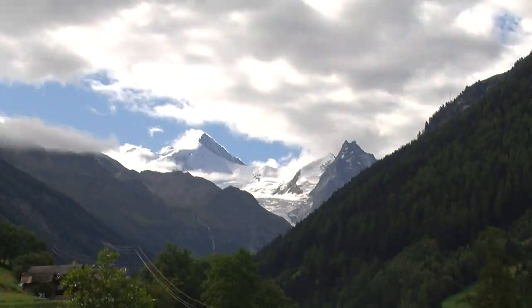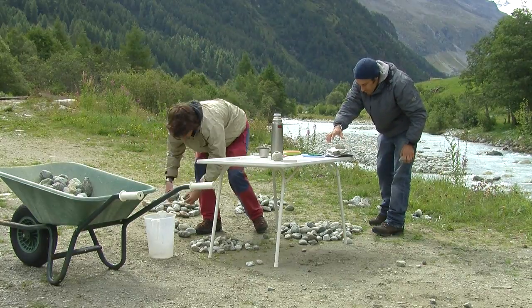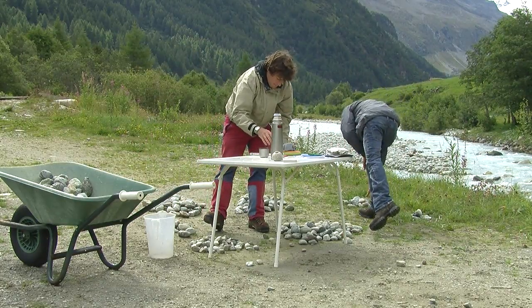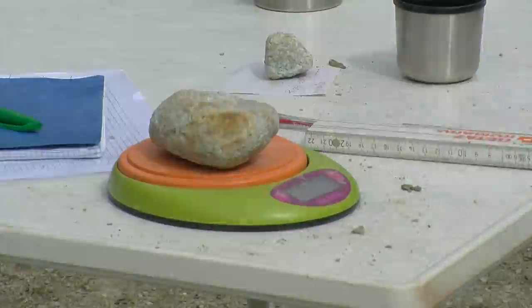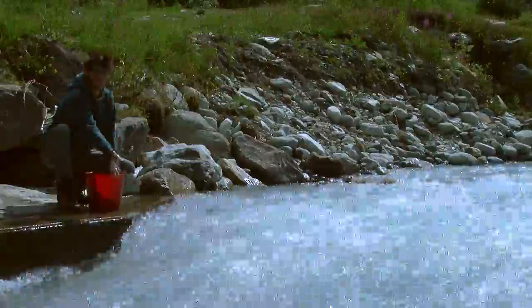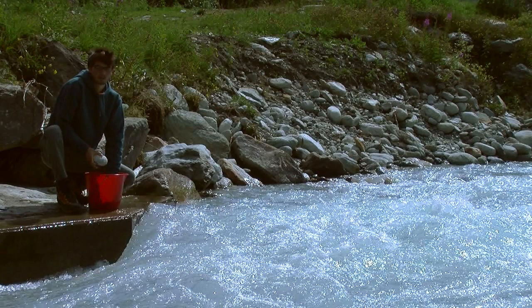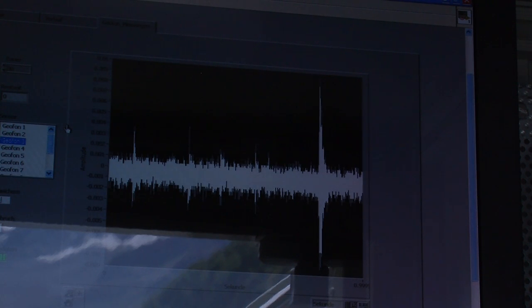Here we are in Zinal, where we built a sediment transport station. This station has 12 geophones to measure the energy from the bed load transport. To calibrate the data from the geophones, we throw stones in the river. When these stones impact the geophone, we can see peaks on the data.